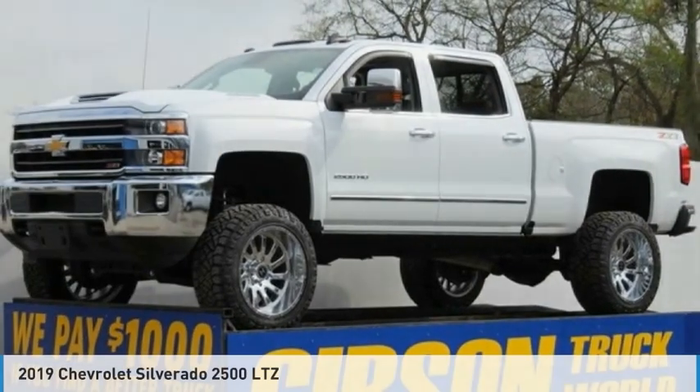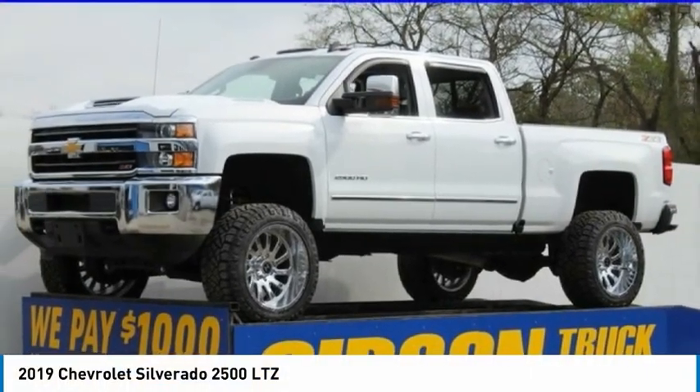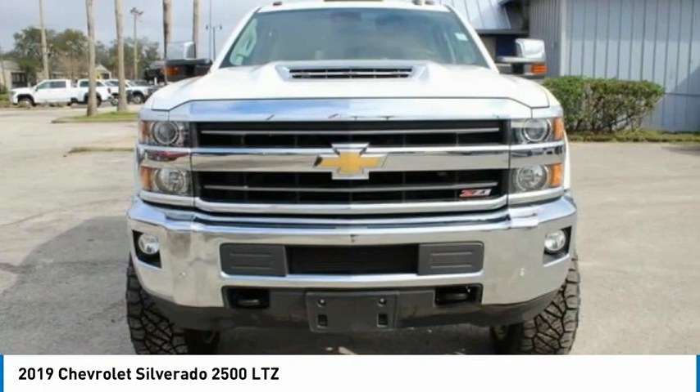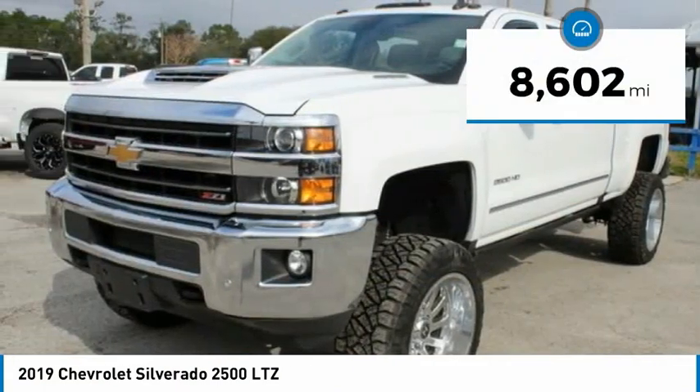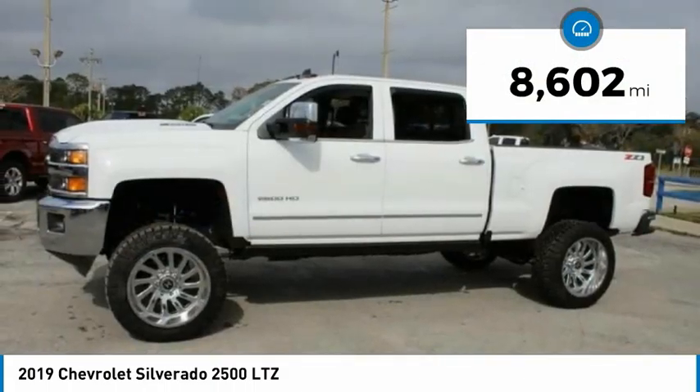The 2019 Chevy Silverado 2500 HD. This pickup truck pulls unlike any other. This vehicle has less than 9,000 miles.